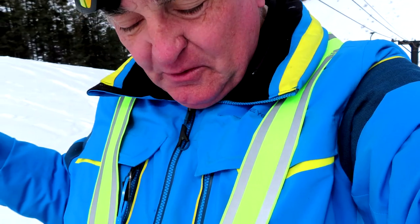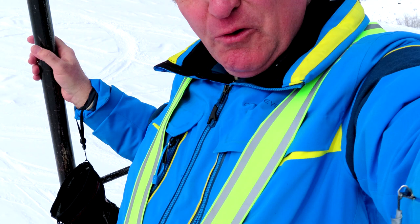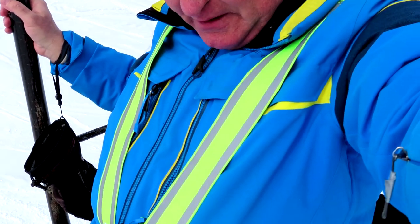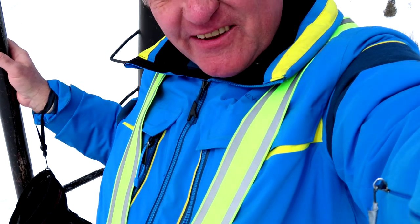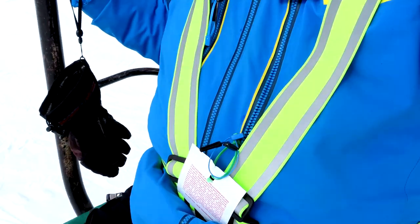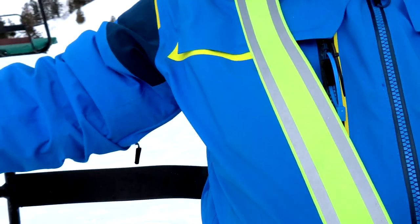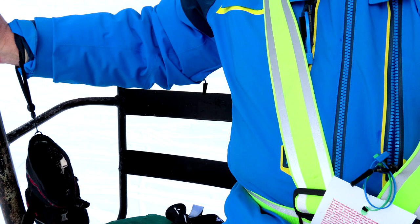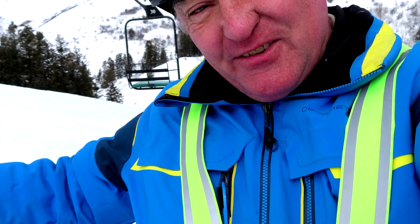I'm riding one of the older chairs right now, and this is supposed to be a double. I am a little overweight, but I'm not terribly fat. But look at this — people used to be slimmer in the old days. There's a bit of room on one side and a bit on the other. You gotta be slim to ride this.